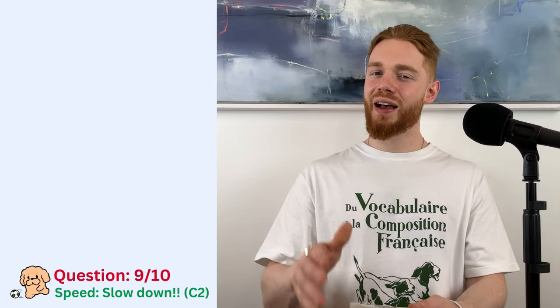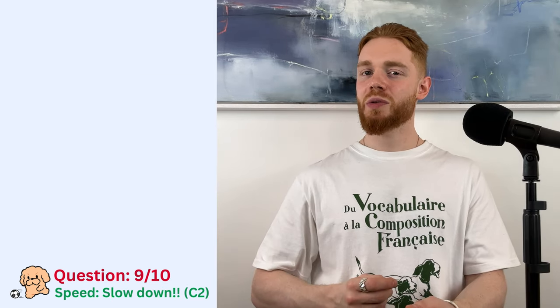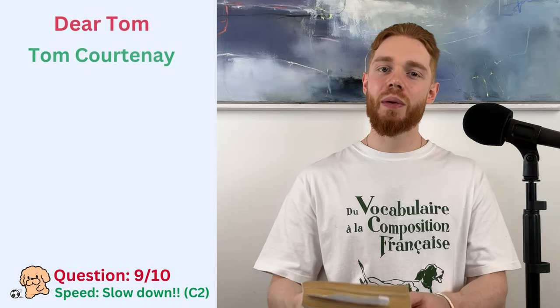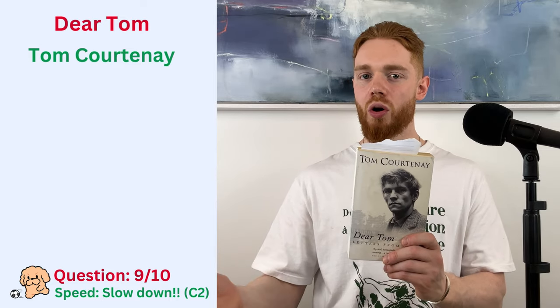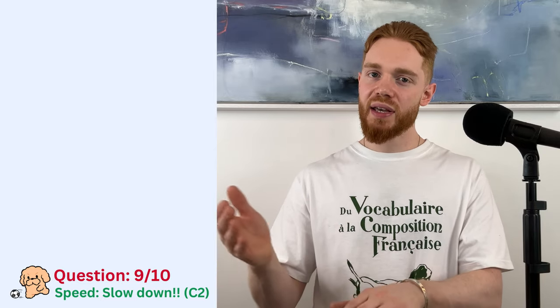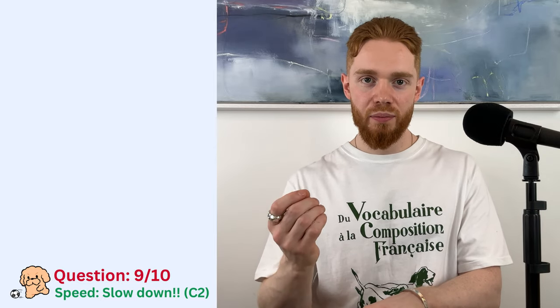Right. Two more questions then, and good luck, as I'm going to be speaking rather quickly. So, the next passage comes from a book called Dear Tom, written by a man called Tom Courtenay. So, this is Tom here, and Mr. Courtenay is a British actor and author. I'll be reading you a letter sent to Tom by his beloved mother.